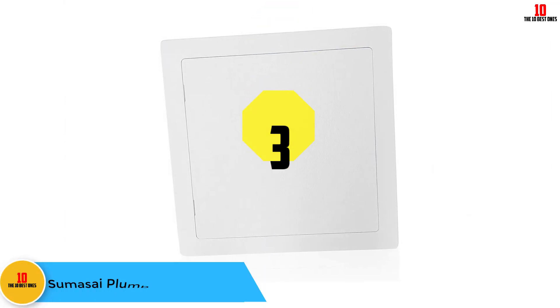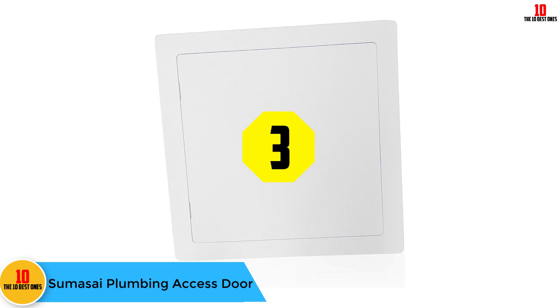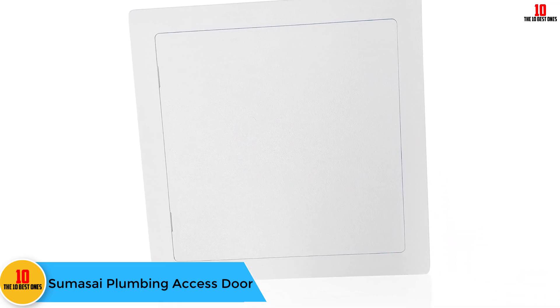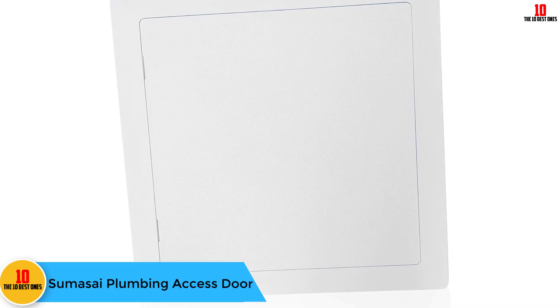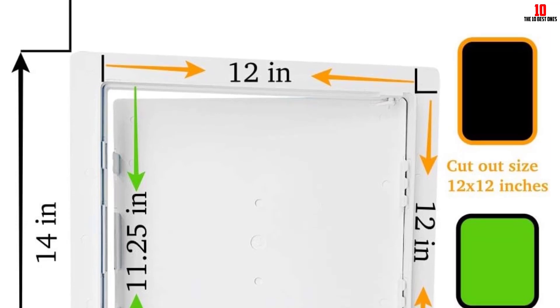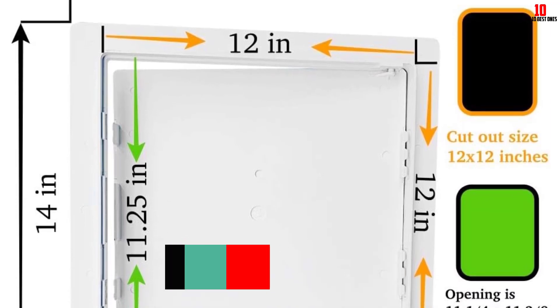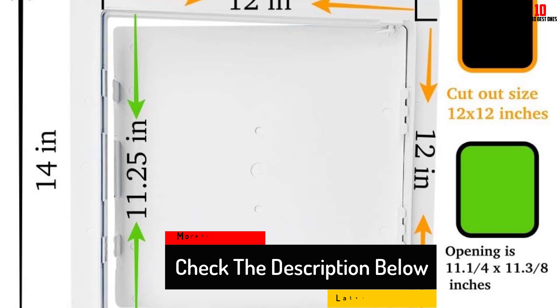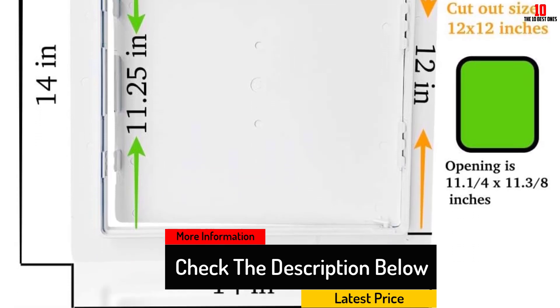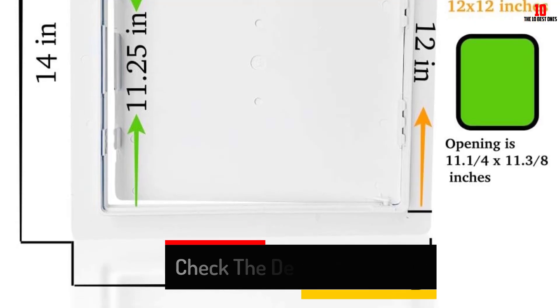At number three we have the Sumisai plumbing access door. This panel is one of the easiest to install, and opening and closing it does not require any special tools. The door is very discreet and does not attract unnecessary attention. Its white finish makes it suitable for any home decor. There are no mounting holes or clips used to hold this door in place — some people find it not strong enough because you only use glue to keep it together.